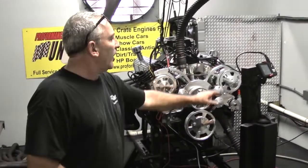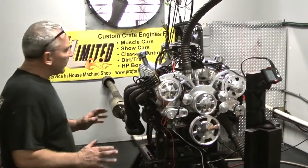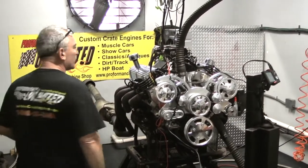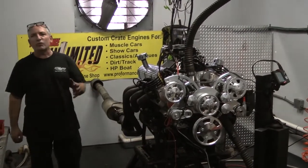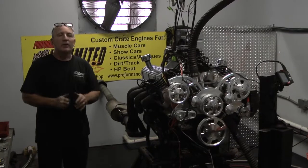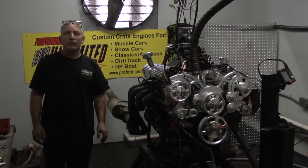This happens to be a CVF full bolt system. It's a great system — I like it. It's got a nice wide belt on it; I like the way they designed this system. If you're interested in any one of our packages, give us a call at 1-800-267-3940. And remember, the proof is in the performance. We build one badass engine. Thank you.